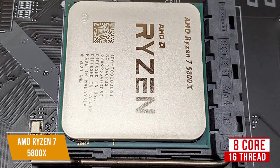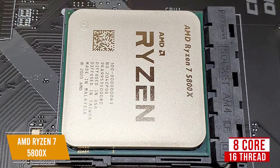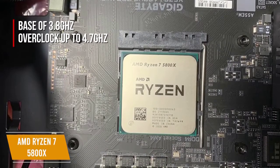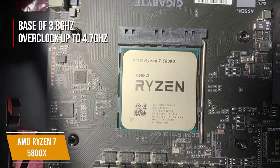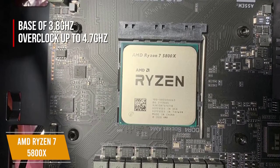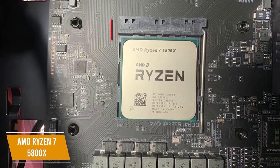It has all the power you need for both 1080p and 1440p gaming, thanks to AMD's engineers getting the most out of the 8-core build. It has a base clock frequency of 3.8GHz with an overclock boost of up to 4.7GHz, and support for the AM4 socket means you can use it on a variety of AMD motherboards, including the X570 and B550 boards.